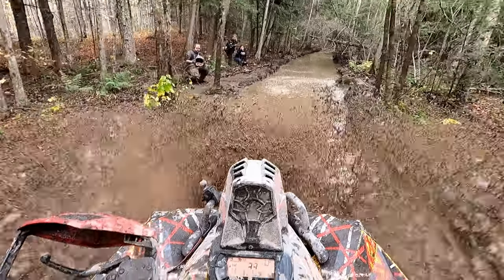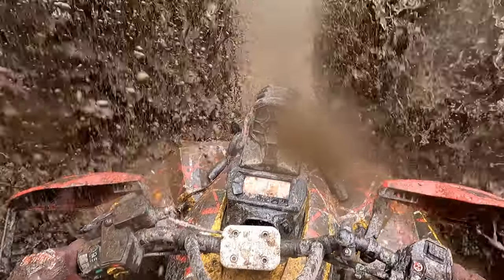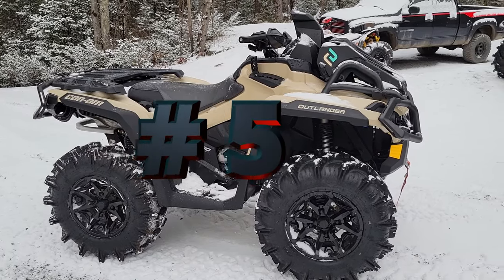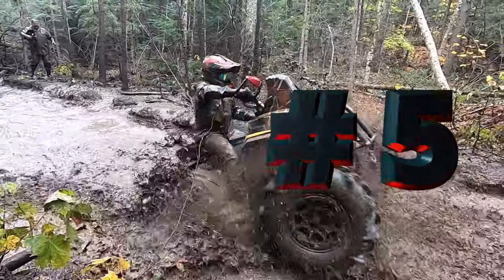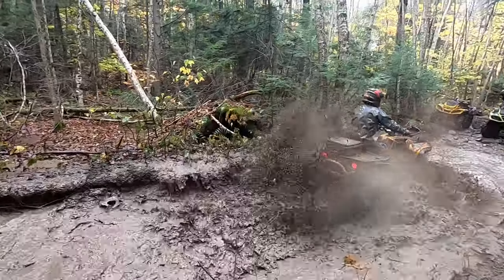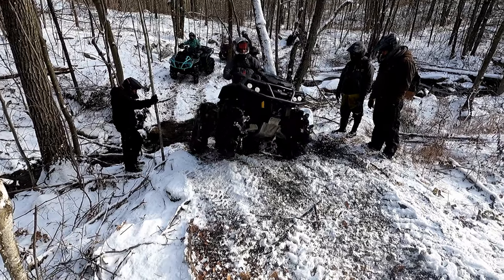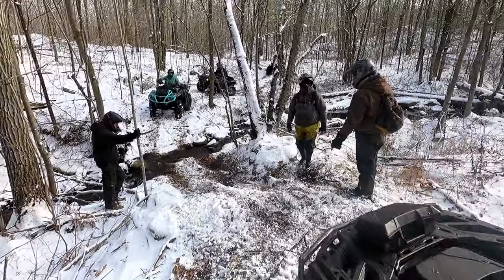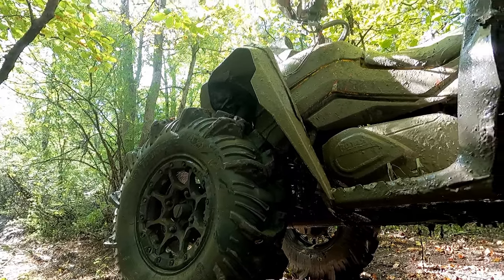Now if you get serious about mud riding, you definitely are not going to want to stick with the stock 28-inch Cryptid tires. Benefit number five — with the Renegade, you can easily fit 31-inch mud tires, no problems, no modifications required. With the Outlander, to increase your tire size, you have to go to an aftermarket floorboard which will cost you several hundred dollars.